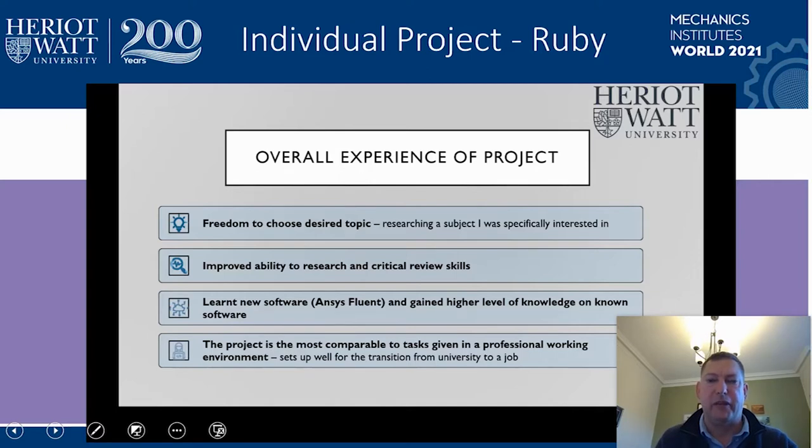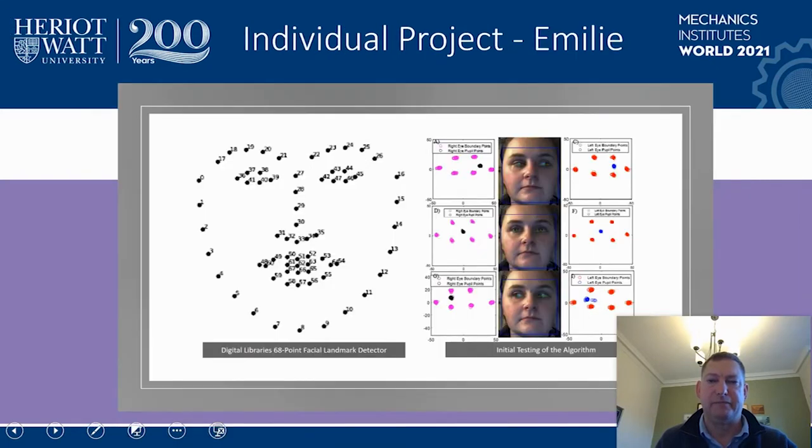The next student is talking about a project which is based on computational analysis. My name is Emily Joppy. I have recently completed my fourth year of mechanical engineering at Heriot-Watt University. My individual project was a biomedical-based project regarding the tracking of the pupil of the eyes using Python. The aim of the project was to test the viability of using computer programming to aid doctors in the early diagnosis of mitochondrial disease. Mitochondrial disease is a degenerative weakness in the muscles. By using Python, an algorithm was developed that could detect the pupils of the eyes and track them. A digital library's 68-point facial landmark detector was also utilized to identify the eyes from the face and allow the algorithm to have a small space to identify the pupils within.